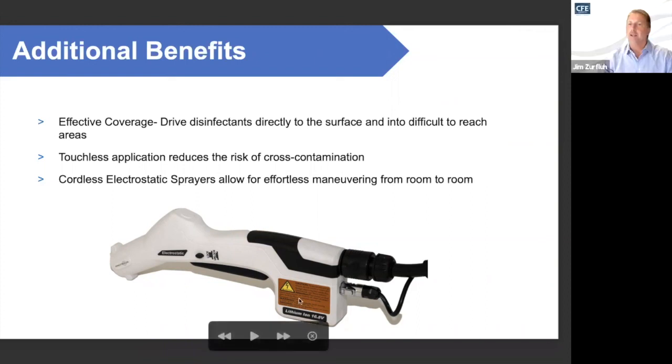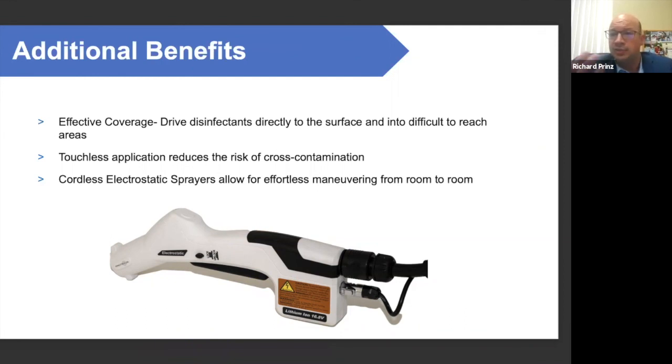Another question from an attendee: what is the PPE recommendation for use of protective sprayers with PureTabs? Currently it's just gloves when handling the tablets. Many companies still have masks in place, and some competitors require an N95 or respirator. A typical face covering does not qualify with some competitors, but it currently does with our system.